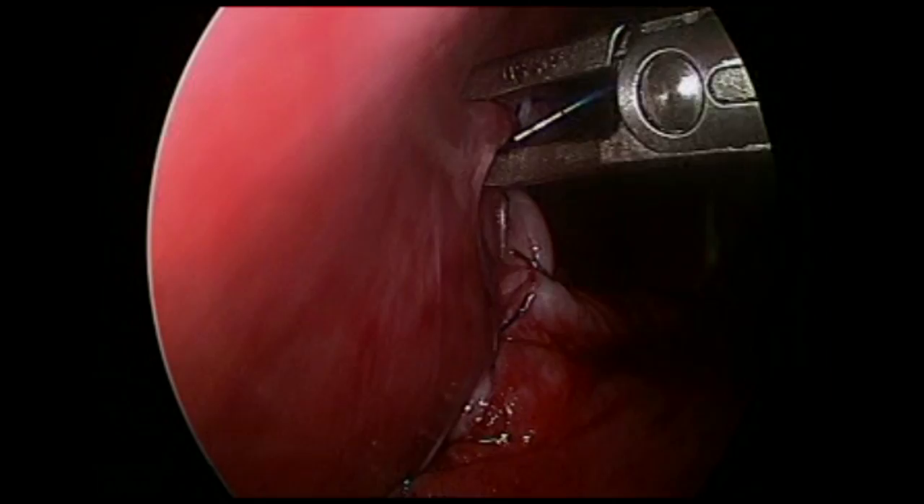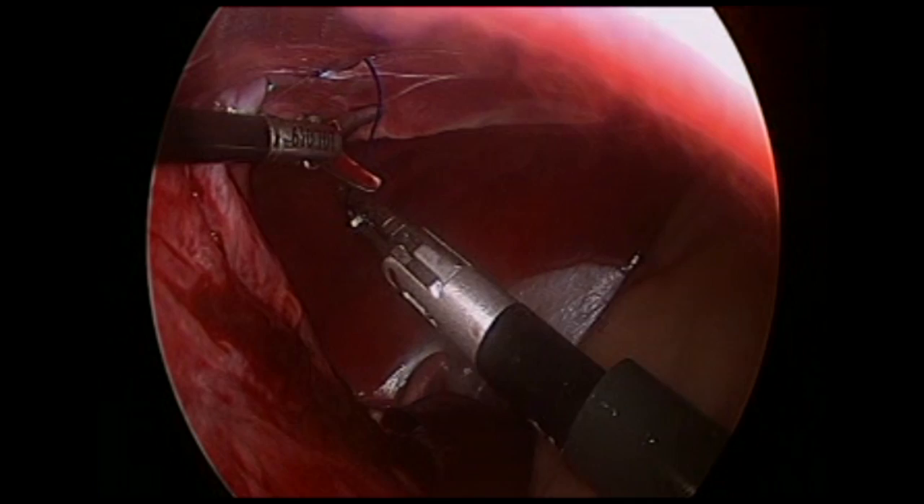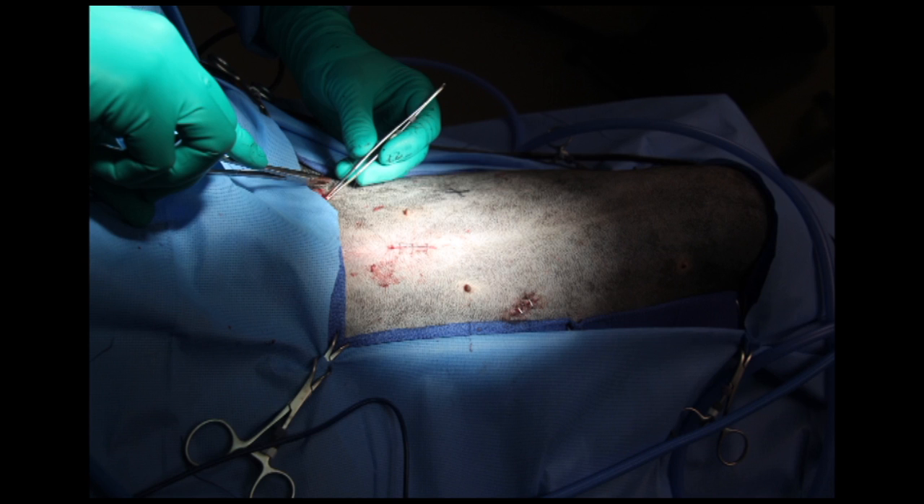As observed, a 5-centimeter gastropexy is created with this minimally invasive technique. Pictures are taken to share with the client and for medical records. The laparoscopic trocar ports are closed in the standard fashion.